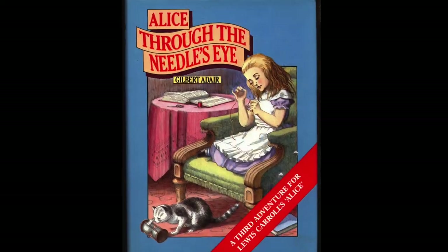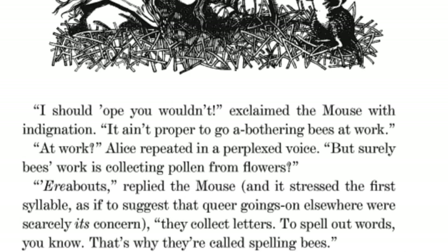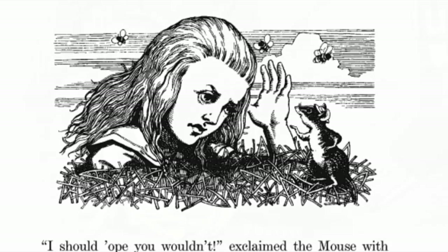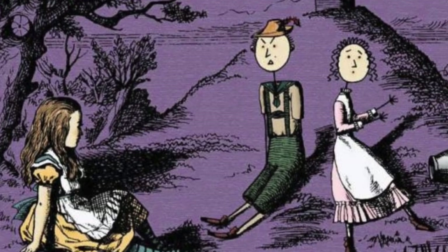Alice Through the Needle's Eye is an authorised Alice sequel. Alice is trying to thread a needle by the fire on a snowy afternoon when she finds herself in an alphabetical land populated by Siamese twin cats, the Welsh rabbit, the kangaroo, the spelling bees, an Italian air hairdresser who uses a small crocodile as a pair of scissors, Jack and Jill, and best of all, the Grampus.